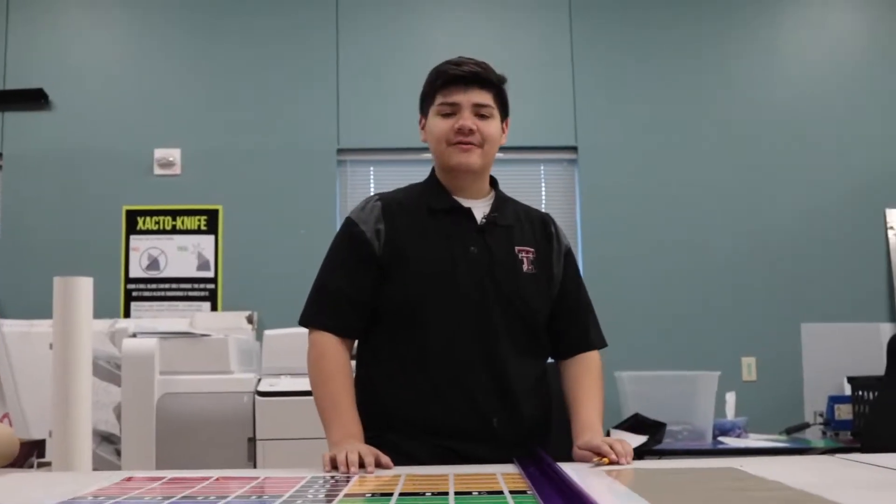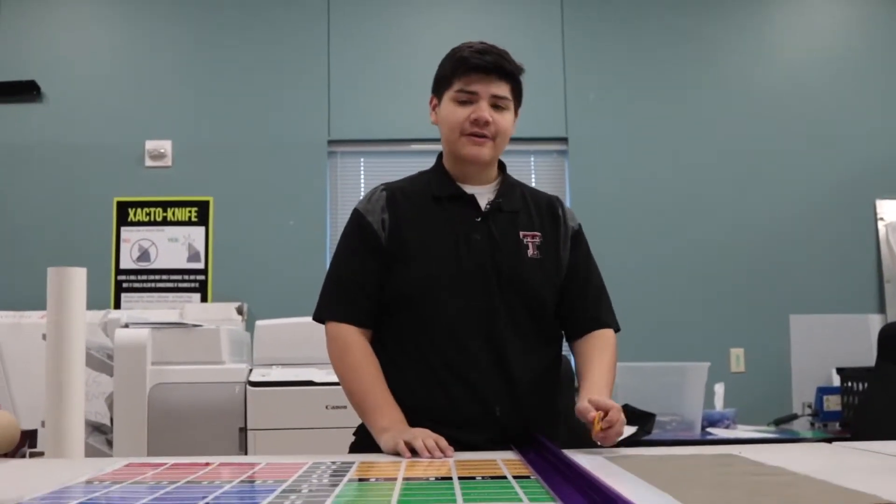It's always important when you're working in the graphics print shop to make sure you put a barrier between your hand and whatever you're cutting.